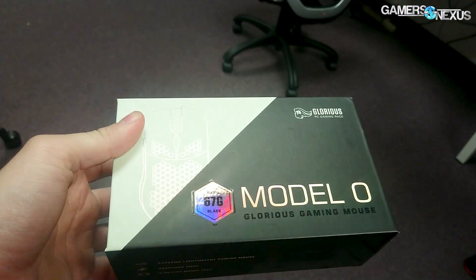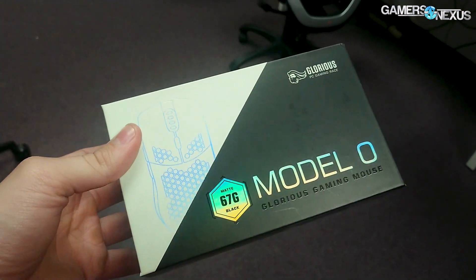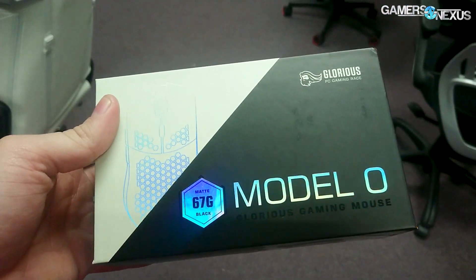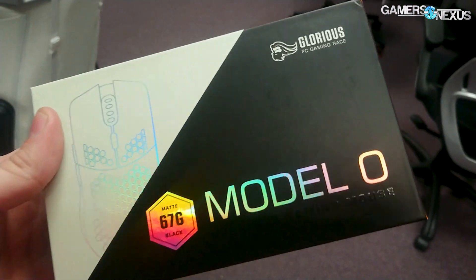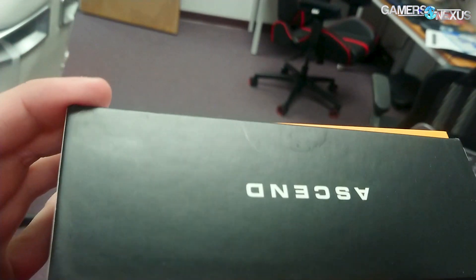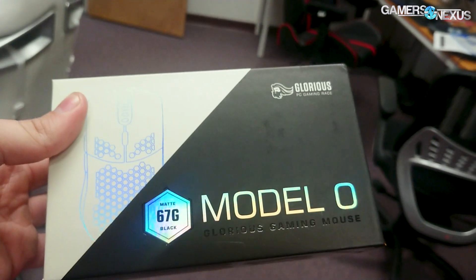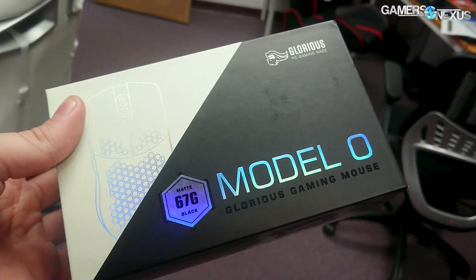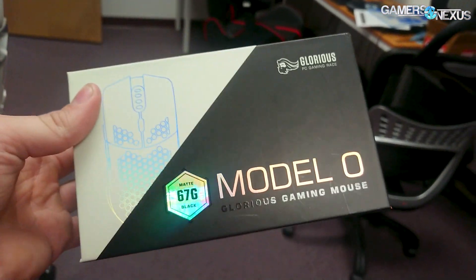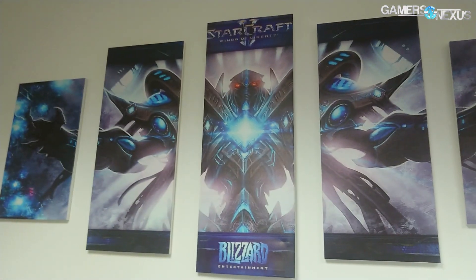Here's a Model O mouse — I bought this specifically because a viewer reached out and had issues with their support services, complaining about the mouse having a frayed cable, disconnecting, stuff like that. So we bought one to validate it. We were able to validate the claims, and now that company — whatever they're called — is addressing the issue before we could even get the video together. So it's barely worth a full video now, but maybe we'll throw it into a news video or do a brief short on how you can fix the problem.